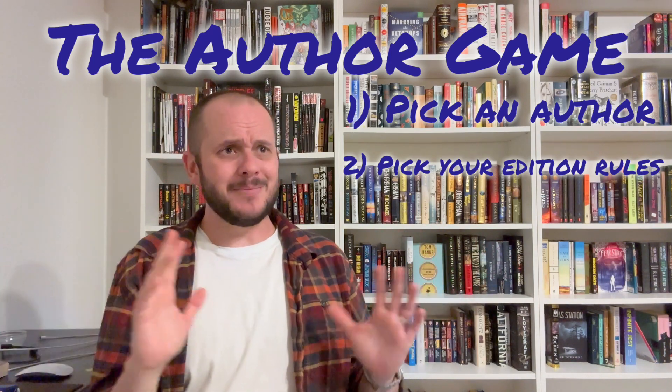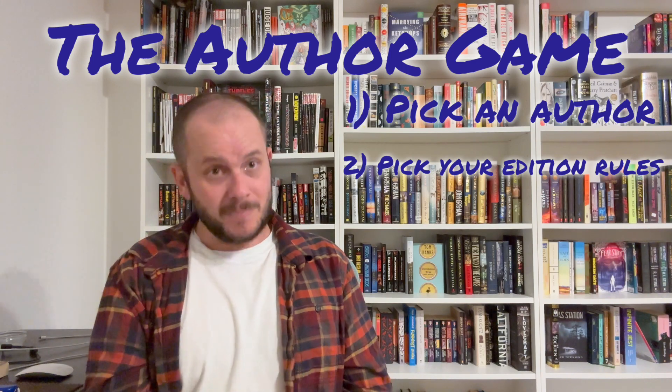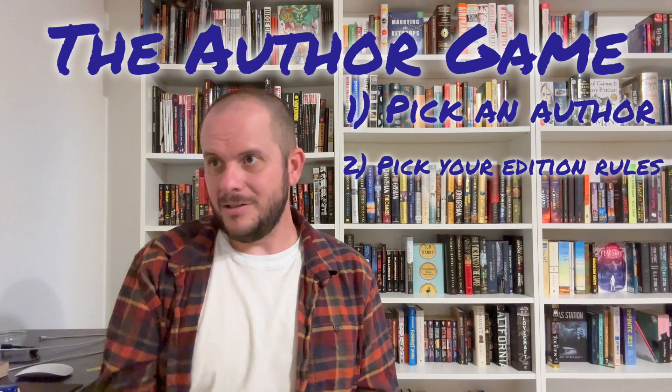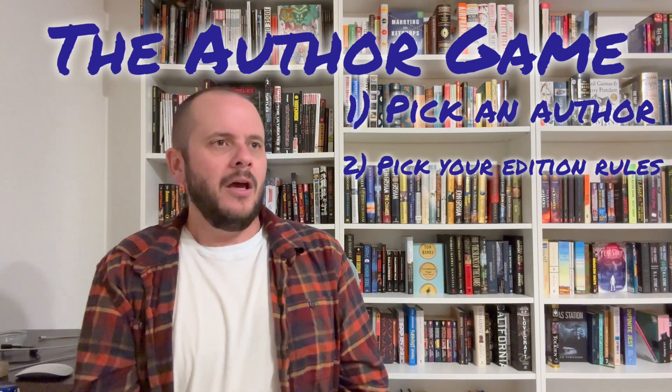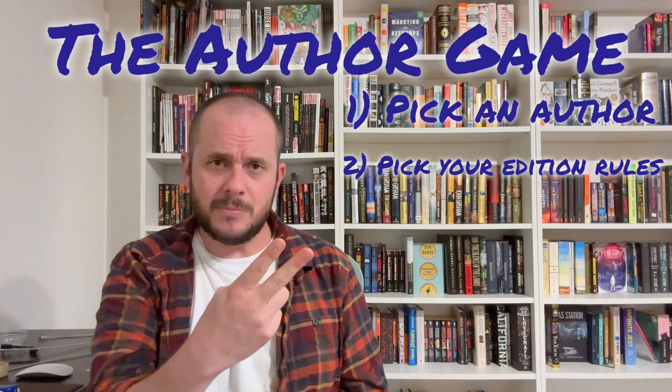I didn't even care if they were book club editions, because a lot of times with Stephen King, book club editions are lighter and smaller and easier to carry around, especially if you're bringing them to work to read or out to lunch to read or whatever. So you've got to pick your edition. Step one: pick an author. Step two: pick your edition.